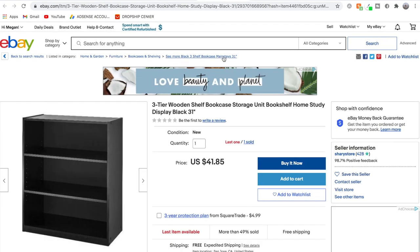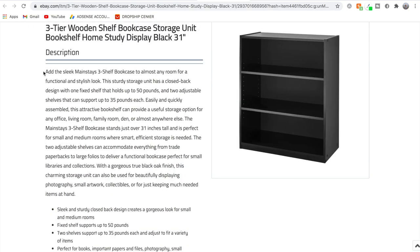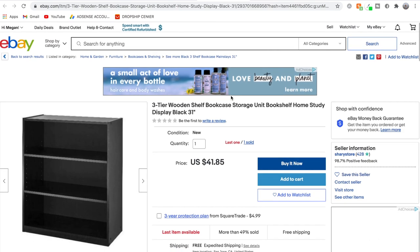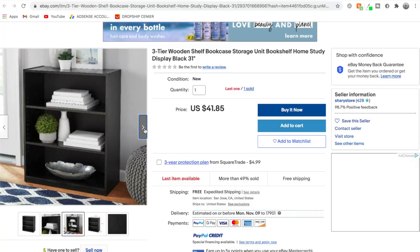Looking at the other listings opened, the photos look very familiar and the description is identical — 'add the sleek Mainstays three-shelf bookcase to almost any room for a functional and stylish look.' So we found another sold listing from another dropshipper. If these sellers are dropshipping this shelf from Walmart, they're most likely dropshipping other products from Walmart too. On eBay we can actually go into these sellers' stores and see what other products they're selling and find out where they're dropshipping from — that's the next part of step one product research.